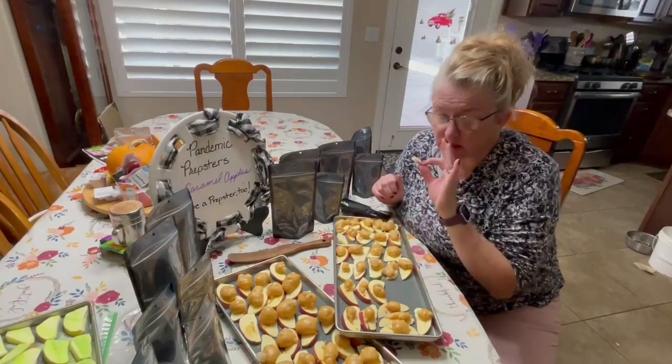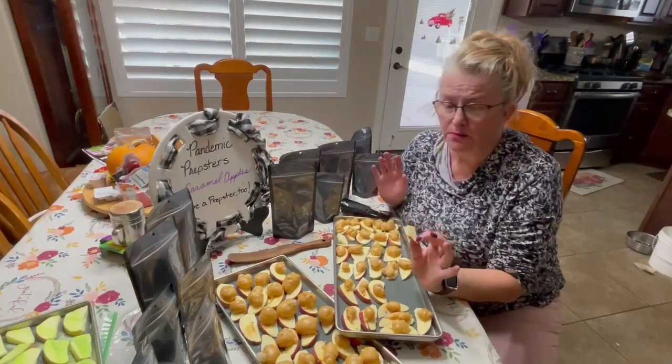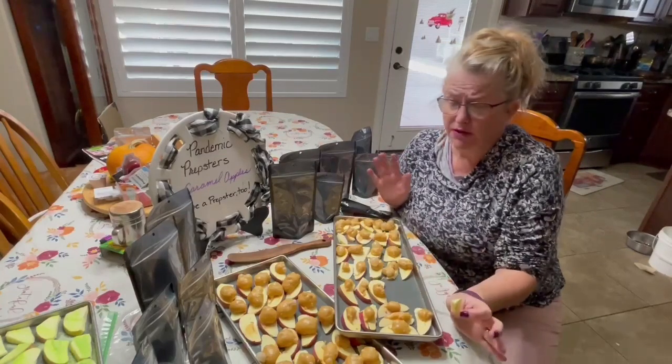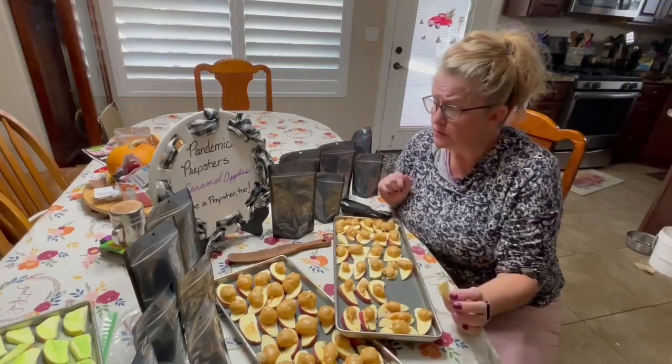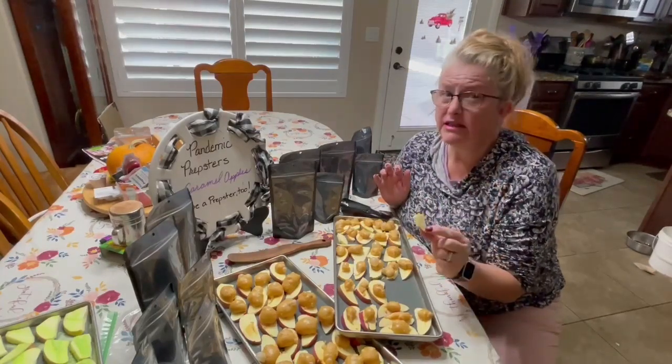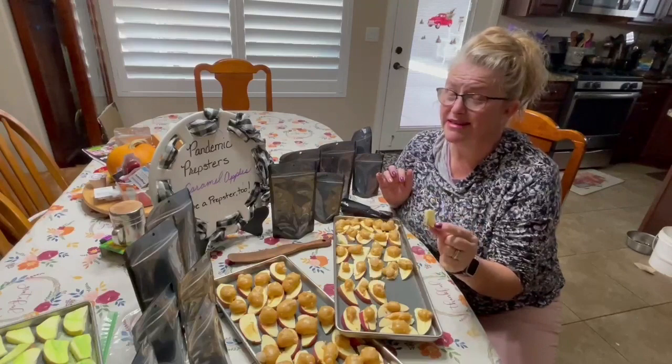Wow, this is delicious. Yummy. Definitely add these to your list of things to make. Whether you're selling, giving these as gifts or whatever — delicious. You've got to try these.